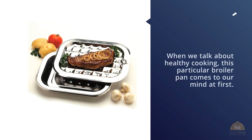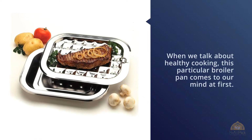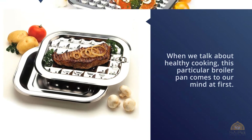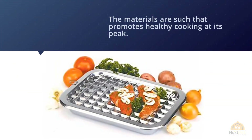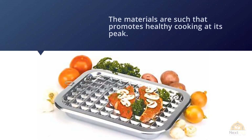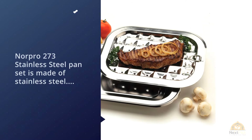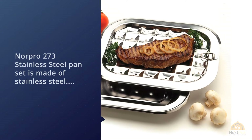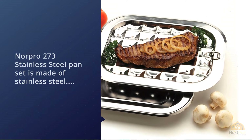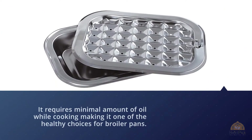Number three: Nor Pro 273 Broil Roast Pan Set, 12 inches. When we talk about healthy cooking, this broiler pan comes to mind first. The materials promote healthy cooking at its peak. The Nor Pro 273 stainless steel pan set features a perforated top so that the surface is non-stick, and it requires a minimal amount of oil while cooking, making it one of the healthiest choices for broiler pans.